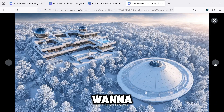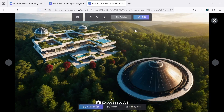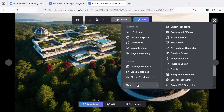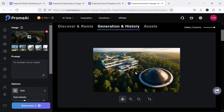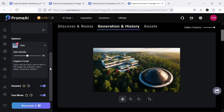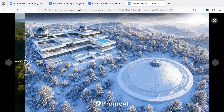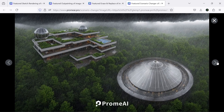Now, what if I want to see this scene in winter? Or maybe at night? As I mentioned before, this AI never says no and will do whatever you need. I'll go to the scenario changer section. After uploading the image, select the style you want from this section. It's truly amazing and incredible — with just a few simple clicks, you can achieve this fantastic result.